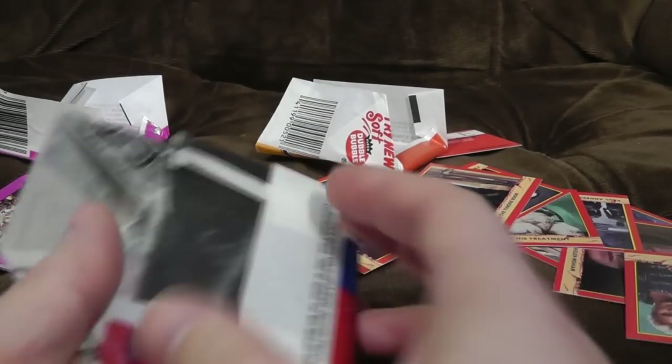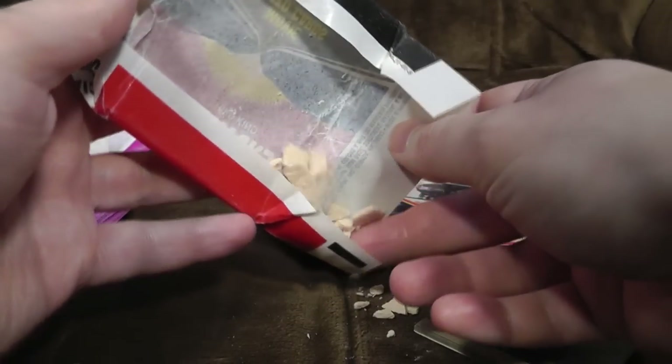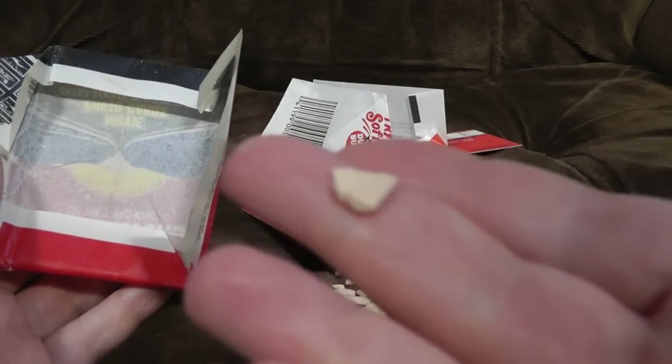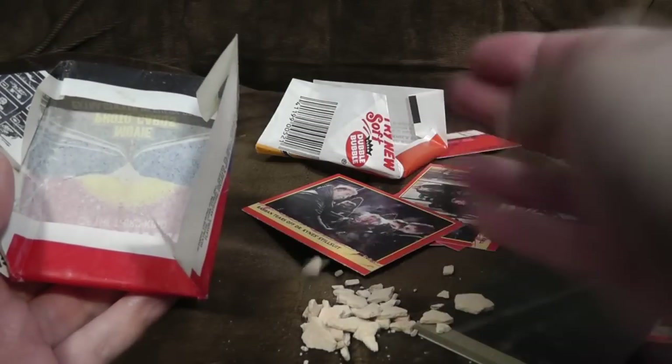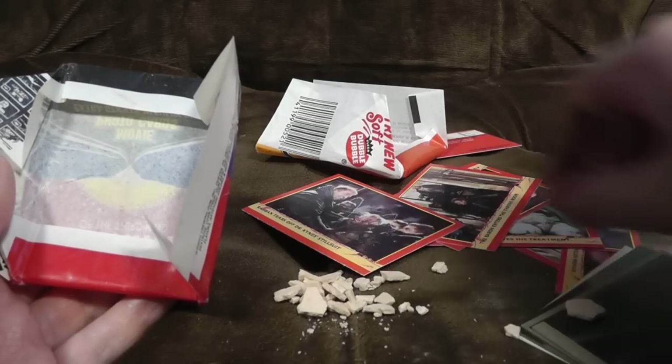Oh god. We might have to bail quickly. Oh, my giddy aunt. The bubblegum has just disintegrated into... oh, I think it's got lots of mould on it, actually. Probably won't be trying that one, then. Let's put that to one side. My god. So that's what bubblegum from 1978 looks like.